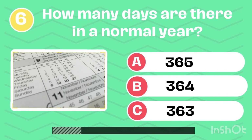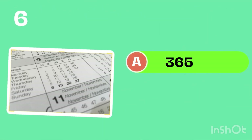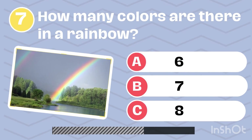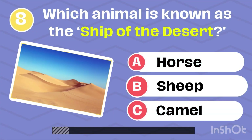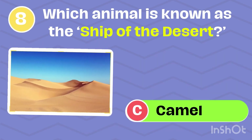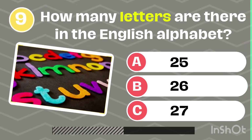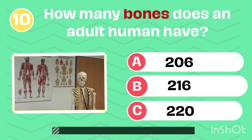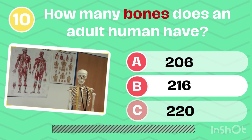How many days are there in a normal year? How many colors are there in a rainbow? A rainbow. Which animal is known as the ship of the desert? Camel. How many letters are there in the English alphabet? 26. How many bones does an adult human have? 206.